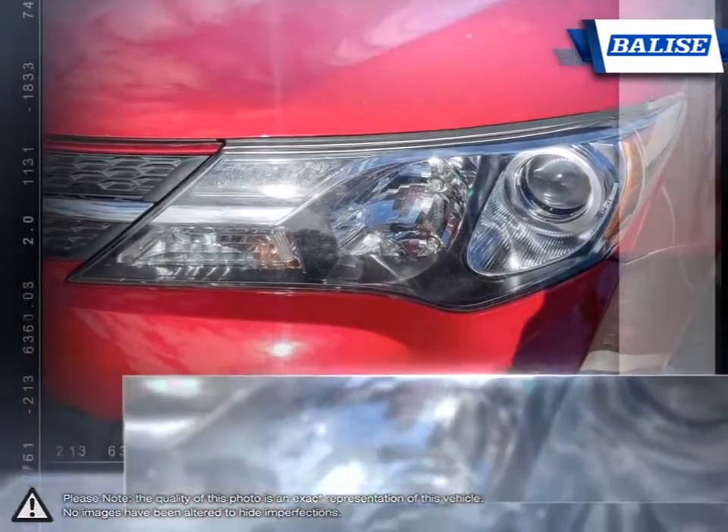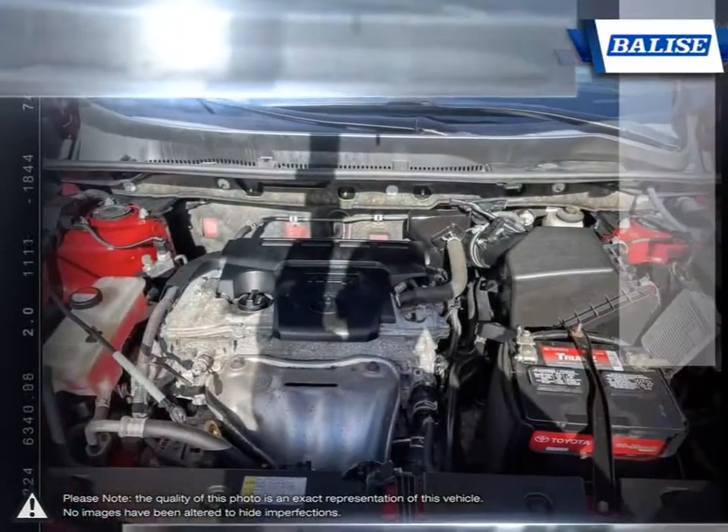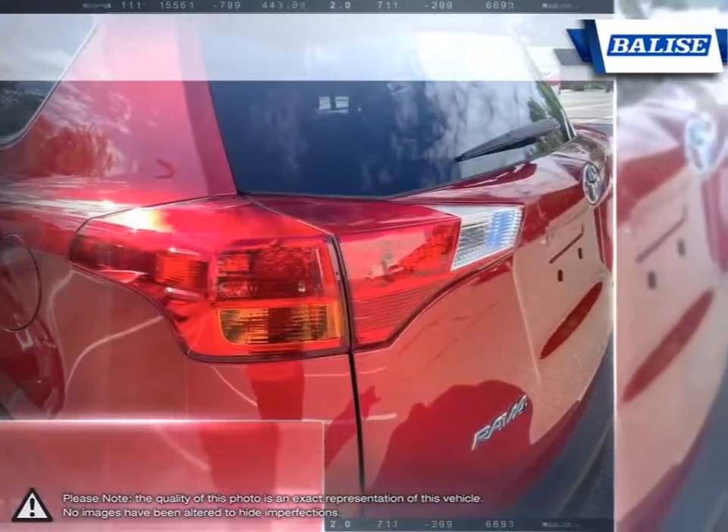The RAV4 maintains great handling and feels refined and comfortable, even at higher speeds. This balance of sure-footed handling and ride comfort make the RAV4 one of the more enjoyable crossovers to drive.